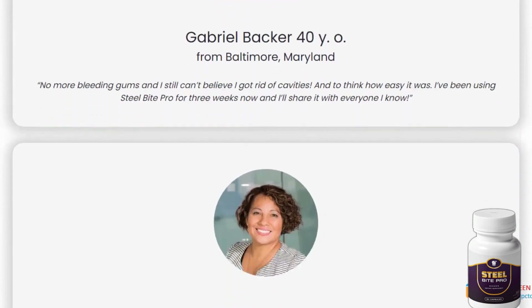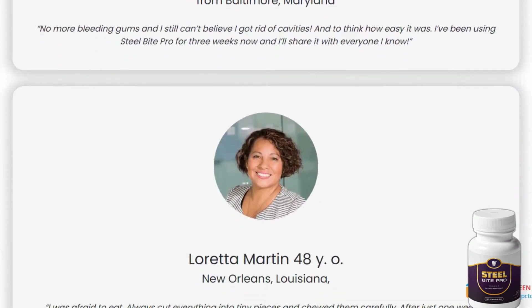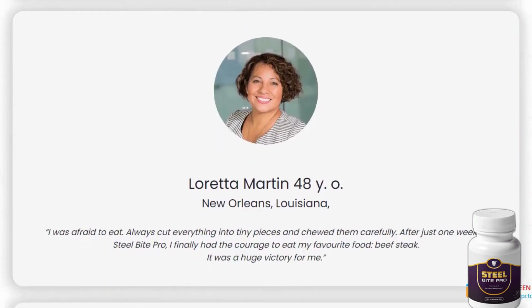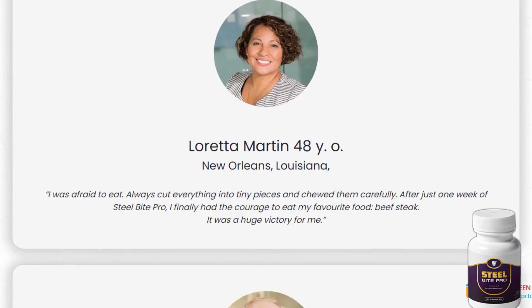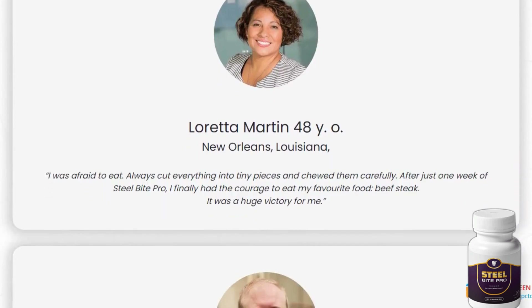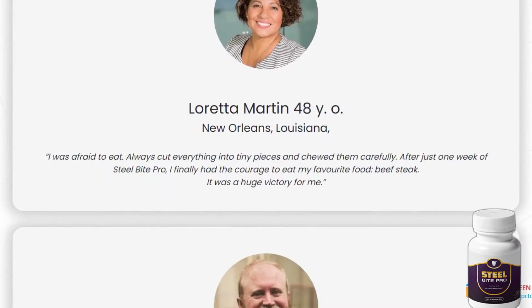Have you ever noticed that certain foods and drinks can be detrimental to your teeth? Steel Bite Pro acts as a safeguard against these damages, allowing you to enjoy your favorite foods and beverages without worrying about oral health issues.